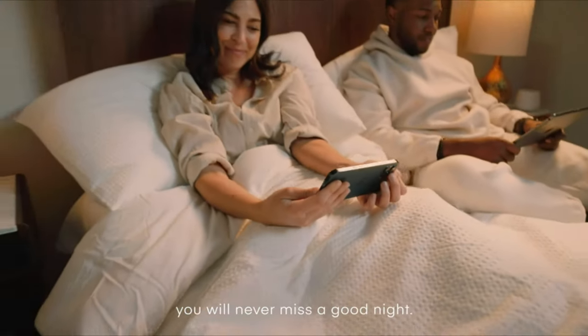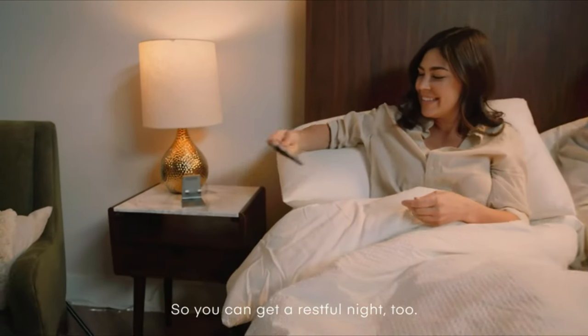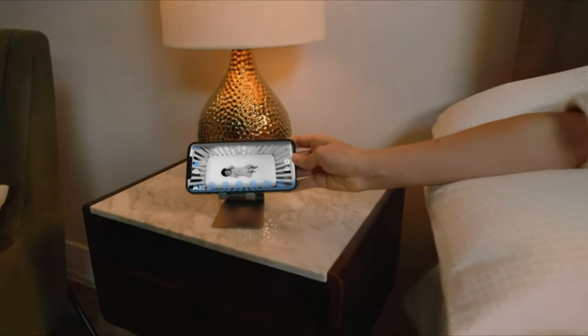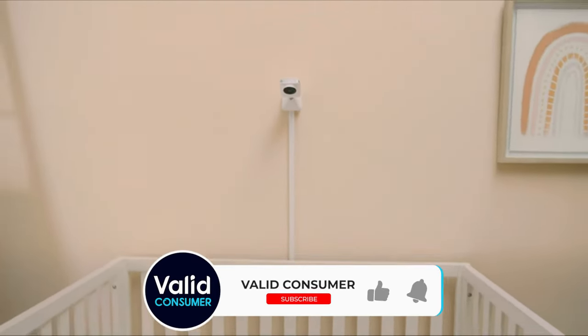The baby monitor is having a moment, whether you want to peek in on your snoozing baby from your phone while you're out to dinner or simply keep an ear out for them when you're in the other room. It's never been easier to have eyes on your little one 24/7, but with this convenience comes yet another baby gear decision.